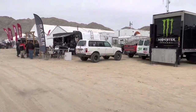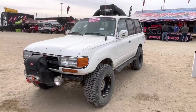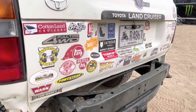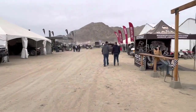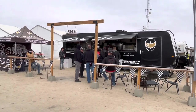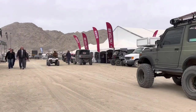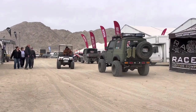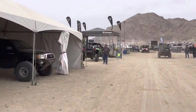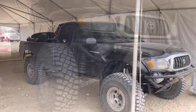Oh yeah, check out the 80 series — oh man, with the turtle sticker. This is Racer Coffee Company — they're always out here, or at least the last few years. Oh guys, check out this awesome first-gen Tacoma. This thing is beautiful.